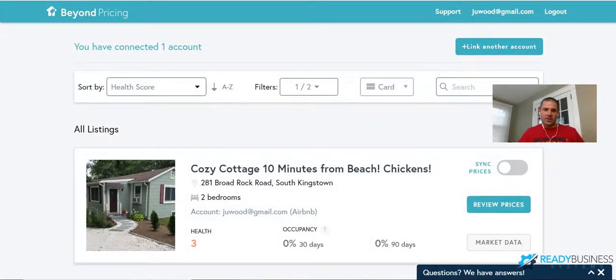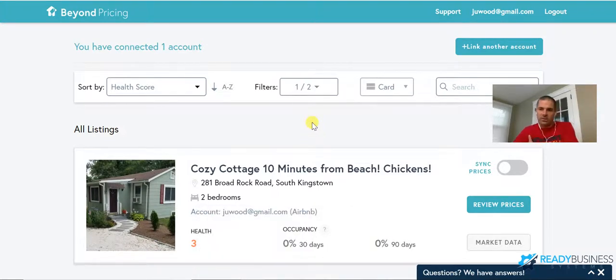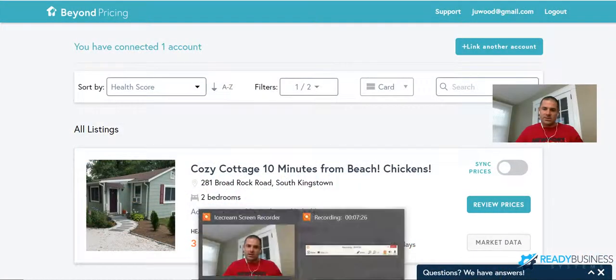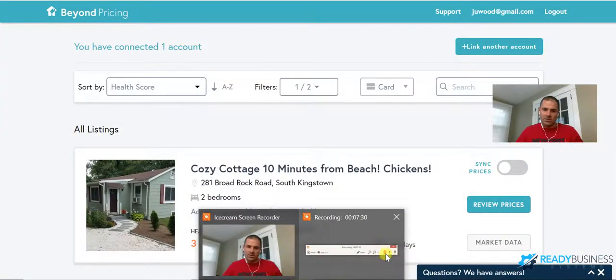That's all I've got on real estate management automation. It takes very little work to manage these properties between automatic payments and expense tracking — not that real estate takes a lot of work to begin with. Any questions, feel free to check out my website, ReadyBusinessSystems.com, for other ideas on business automation. I'll catch you next time.